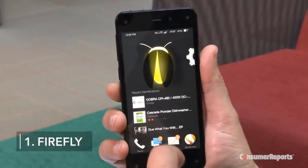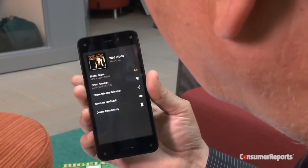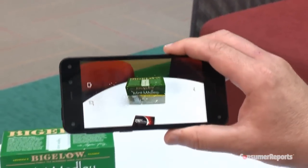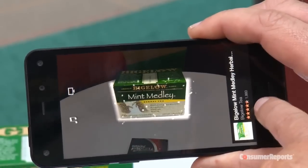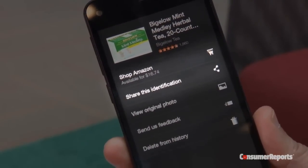First up is Firefly, an app that lets you identify whatever's in front of you or whatever you're listening to, such as a song or a video. To launch, tap the icon or tap the button on the side, and immediately Firefly's little lights will try to coalesce around an object. Once it's identified, you'll be able to find it on Amazon's Marketplace or share this identification with somebody else.